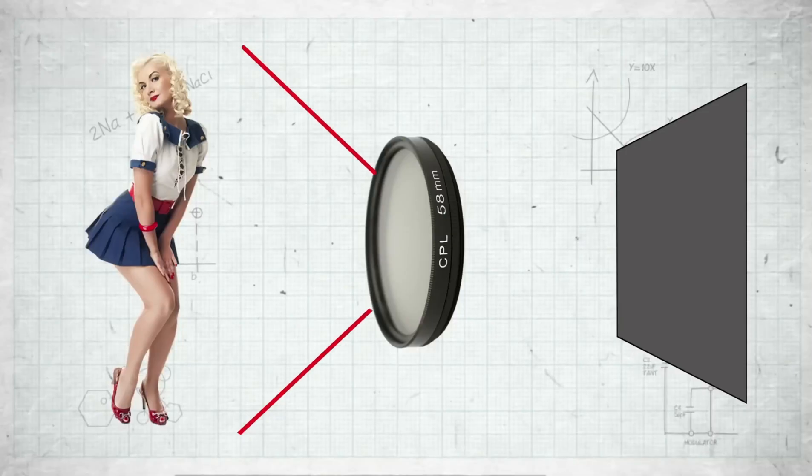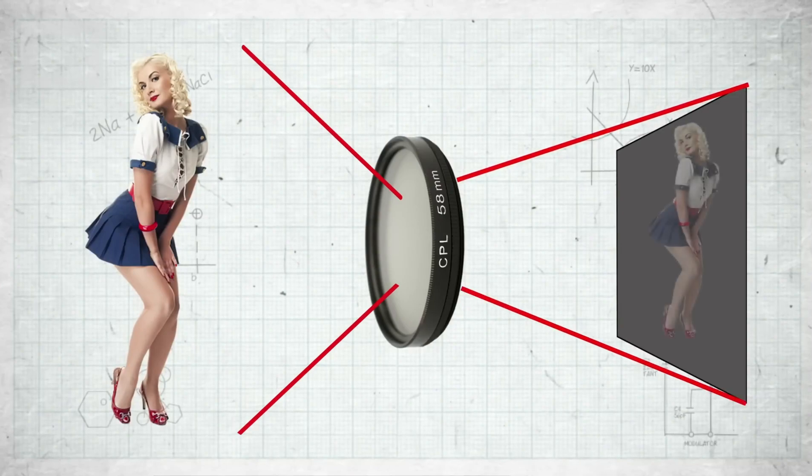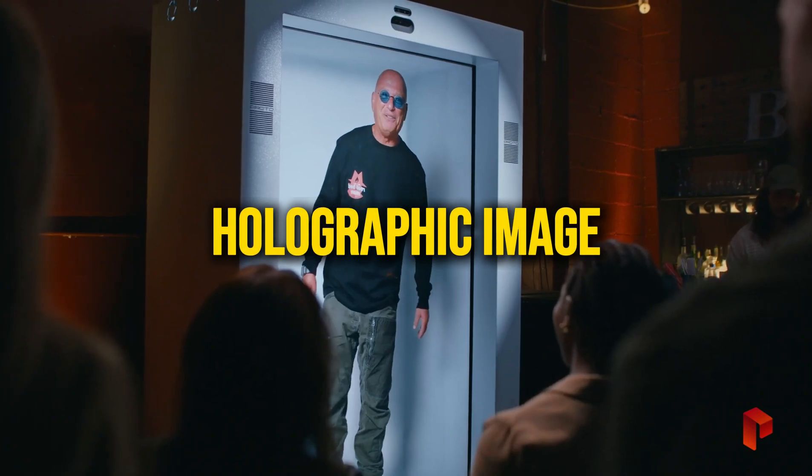Here's how it works. A laser beam is split in two, with one beam directed at the object and the other at the recording medium, known as the reference beam. The light reflected off the object interferes with the reference beam, creating an interference pattern that is imprinted onto the medium, producing the holographic image.